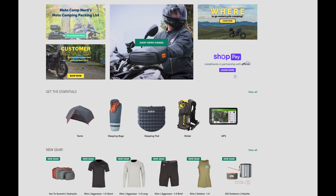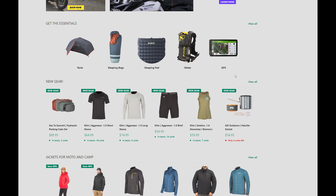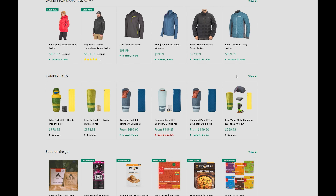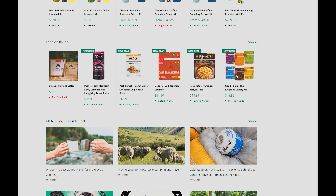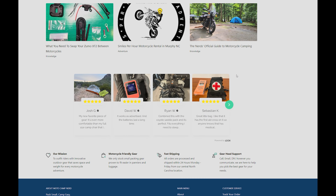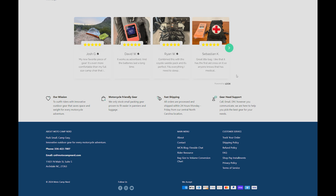Bonus eighth tip: shop at Motocamp Nerd, the world's best and only store dedicated to the needs of motorcycle campers. Every piece of gear on there has been vetted and tested so you know it's going to pack small, work well, and last. We want you to have the best possible motorcycle camping experience, which is why we sell all the gear so you can pack small and camp easy.